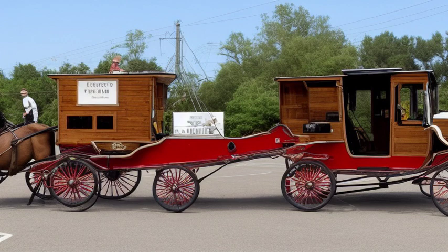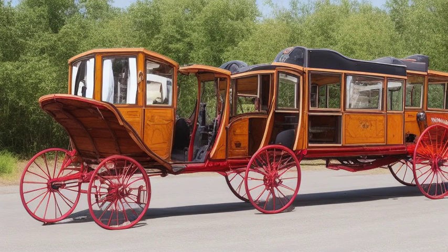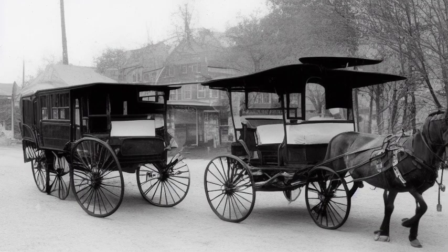Ensuring that help is on its way when every second counts. From the humble beginnings of horse-drawn carriages to the modern fleet of life-saving vehicles we have today, the evolution of ambulances is a testament to human ingenuity and the relentless pursuit of saving lives.